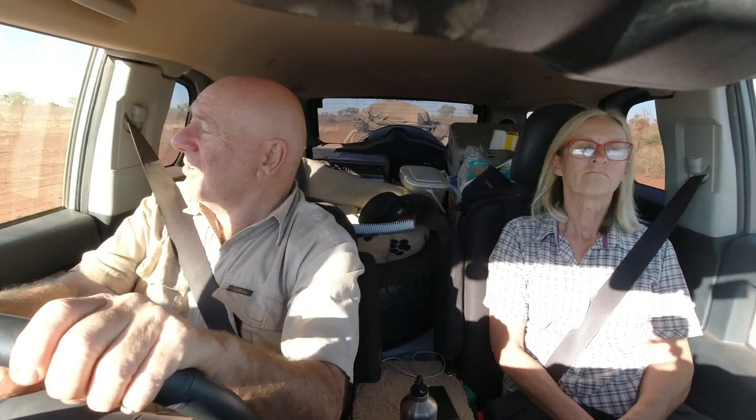We've just passed the entrance to Wolf Creek, but it looked like it was closed. No, there are two roads here — one's closed and one's open, off to the right. We've stayed at Wolf Creek in the past, but we're not able to take the trailer there, so we'll have to go there another time. But it is an interesting landmark — a meteorite crater.